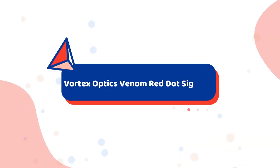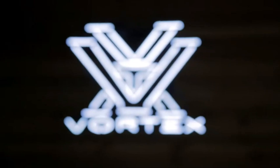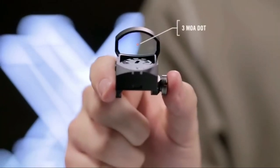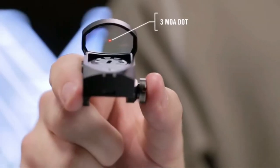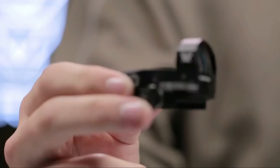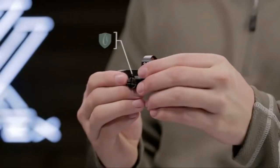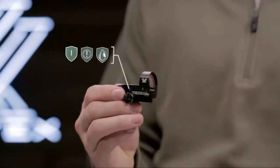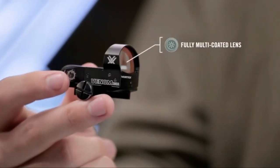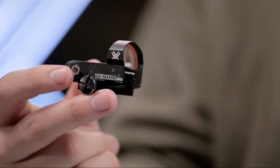Number 3 on the list is the Vortex Optics Venom Red Dot Sight. After comparing every red dot sight in the under $300 category, I still keep this sight on my firearm today. I have a clean, wide view of the field and a crystal clear, fully multi-coated lens. The Venom has a 6 MOA dot reticle with 10 levels of brightness, and the red dot was crisp and easy to see. The 6 MOA is crazy consistent from 6 to 50 yards.